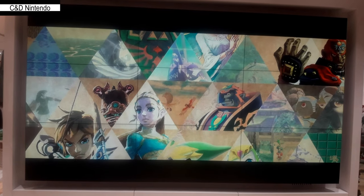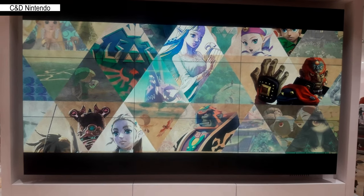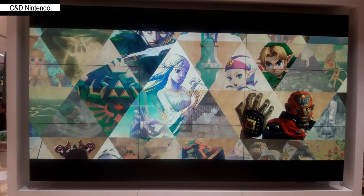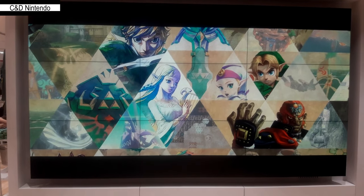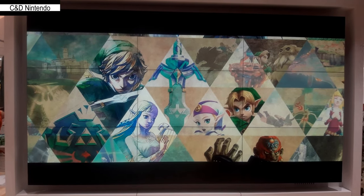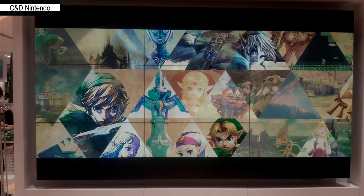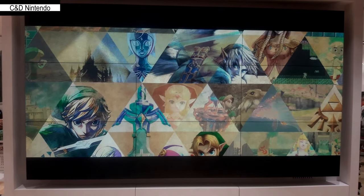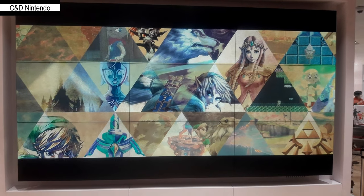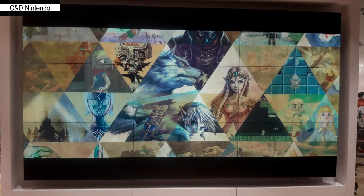You will be greeted by a big Mario statue plus a screen that shows advertisements. There are also other stores nearby that might be of interest, like a Capcom store and a Pokémon store. The Pokémon store is actually a little bit bigger, but it was also less populated — people were more interested in the Nintendo store.